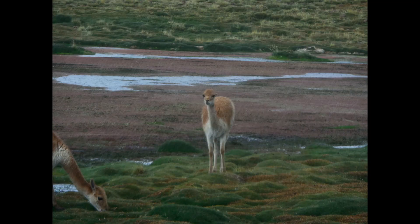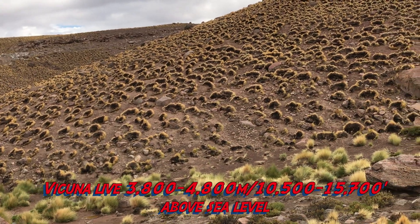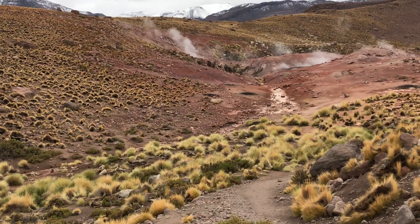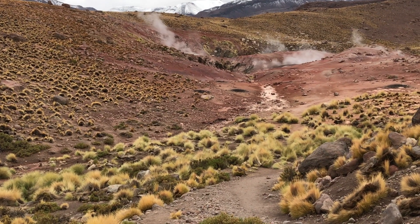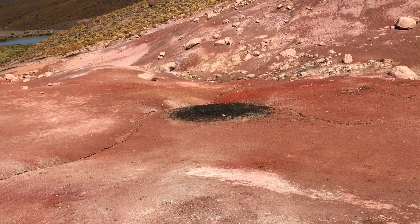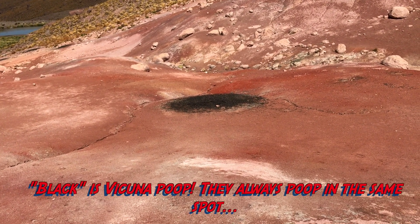They go to the same place — the same toilet. Those black rounds. In other words, they poop at the same place every single day. That's their toilet. If you see that black spot, that's how the Kulnias mark their territory.